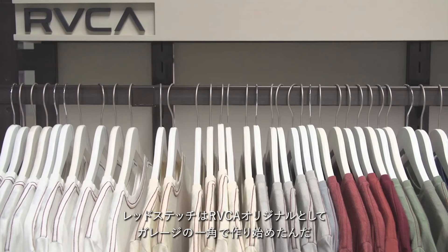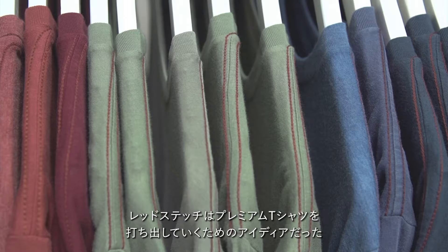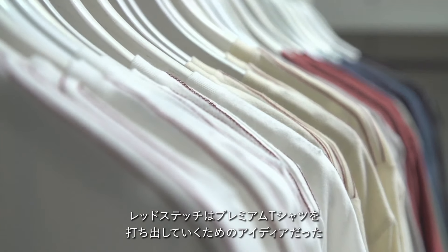Today we're talking about the Red Stitch. The Red Stitch is an Aruca original, started in the garage. The idea behind it was to introduce a premium t-shirt to the marketplace.